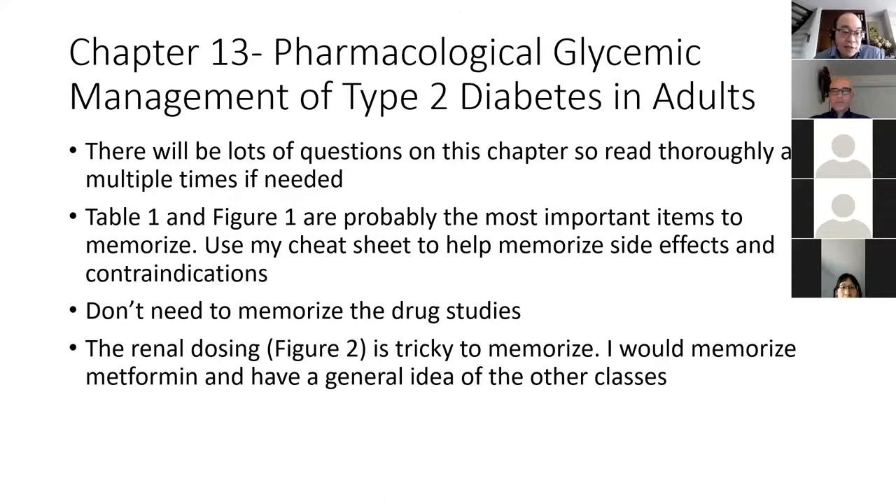The renal dosing figure is tricky to memorize and a commonly asked question. In my exam last year there weren't any questions on it, but in the five years prior there was at least one. It's a tricky figure to memorize. I would prioritize memorizing metformin since it's so common, and then have a general idea of the other drug classes.